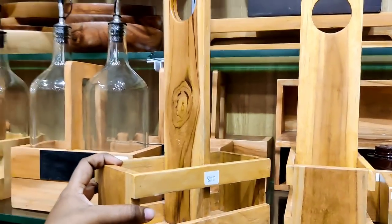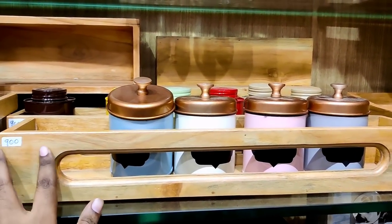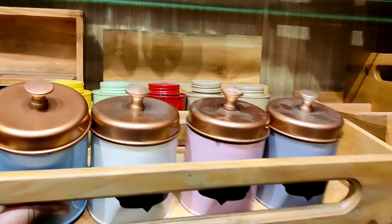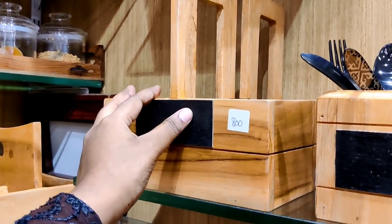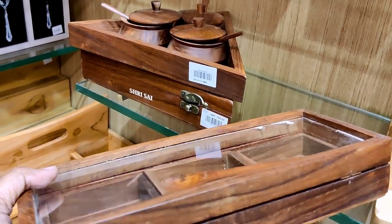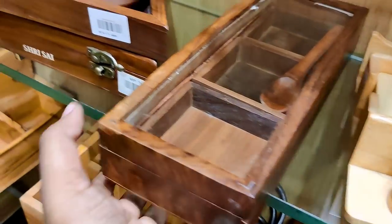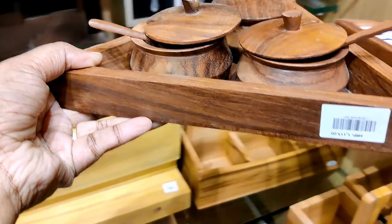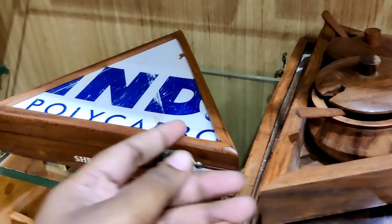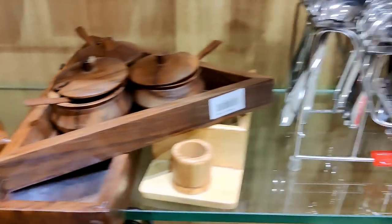There is a 1-litre bottle option as well. In the wooden spice container, these 3 sets are available. This is a triangle model. This is a pickle jar set priced at Rs.1,050. This set is 765 rupees — a triangle shape with 4 pieces.